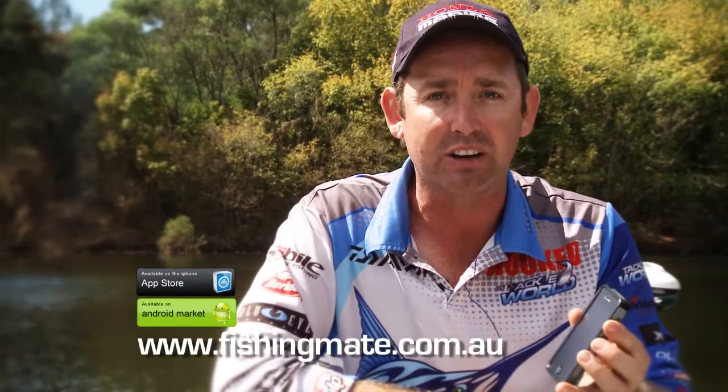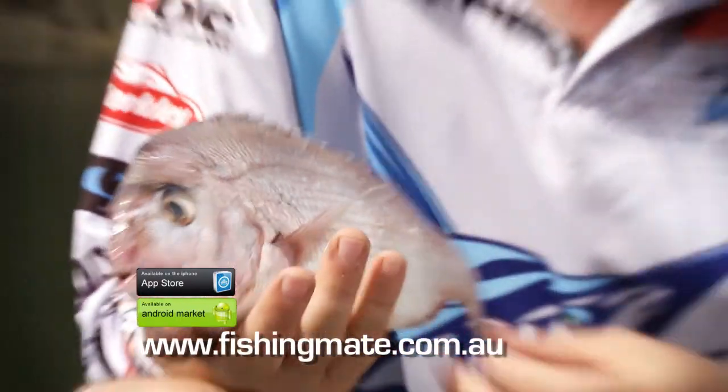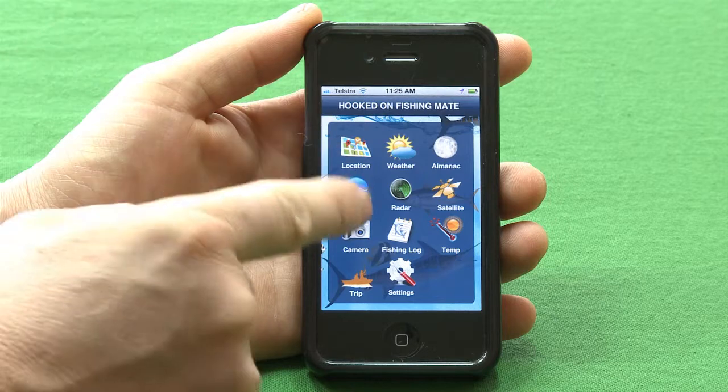There are plenty of apps out there on the market that'll give you the weather, but what makes mine stand out above the rest is the fishing mate log. So let's go and take a look. Here's how it works — I've caught this beautiful little snapper, so we go to the main menu of the Fishing Mate app and press the camera button.